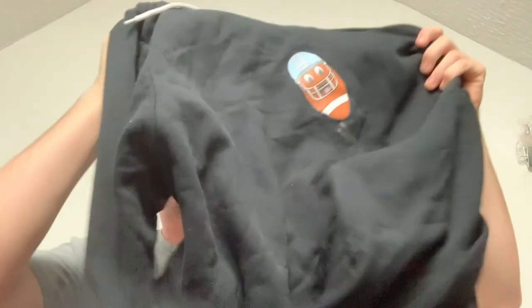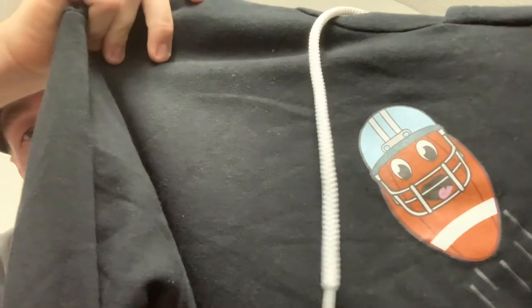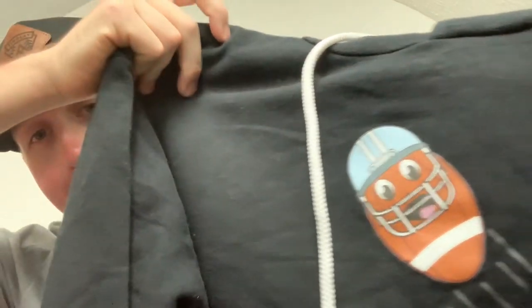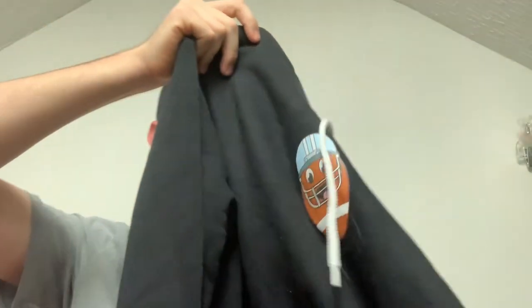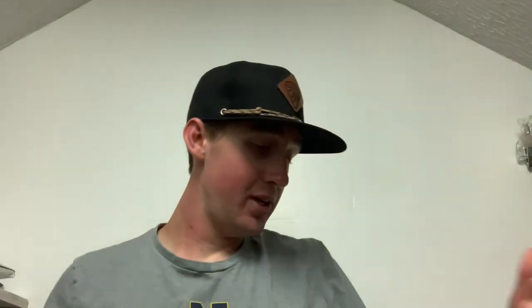Hoodie number two — you guys know I'm a huge sports fan, a huge football fan, so this one has a football with a helmet on top of it. Here are the drawstrings, here are the sleeves, the bottom part — that's pretty much the hoodie. Let's try these on and see how they fit.